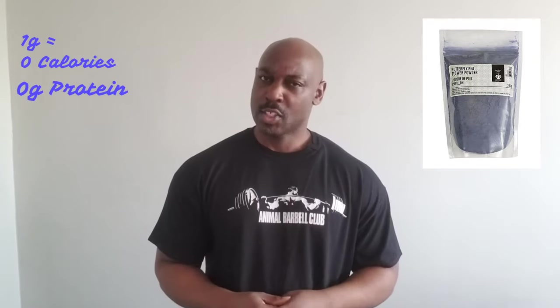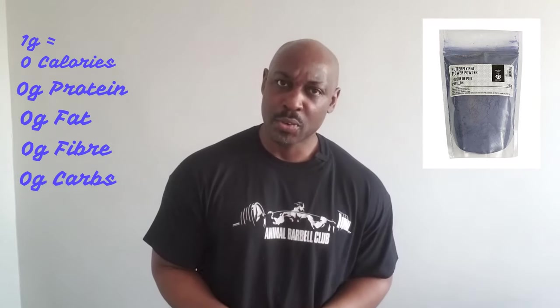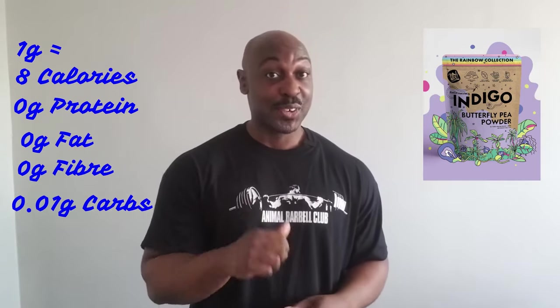In just one gram of butterfly pea flower powder, you will find that nutrient facts vary slightly depending on which company you're buying the product from. For example, with the company Dinavetic, you will find zero calories, zero grams of protein, zero grams of fat, zero grams of fiber, and zero grams of carbs. With the company Raw Nice, you will find eight calories, zero grams of protein, zero grams of fat, zero grams of fiber, and 0.01 grams of carbs.